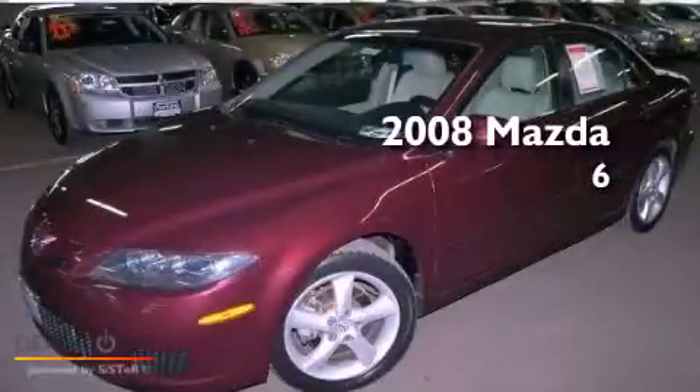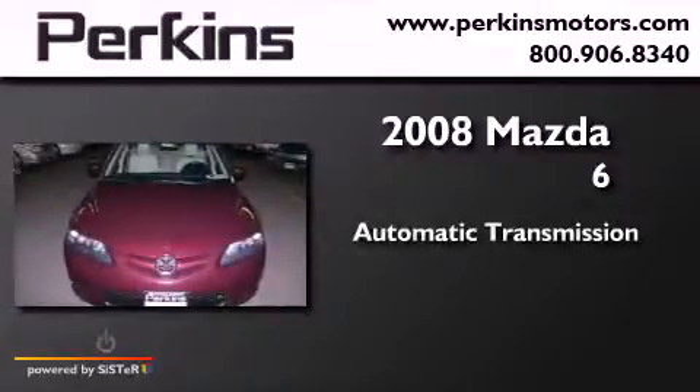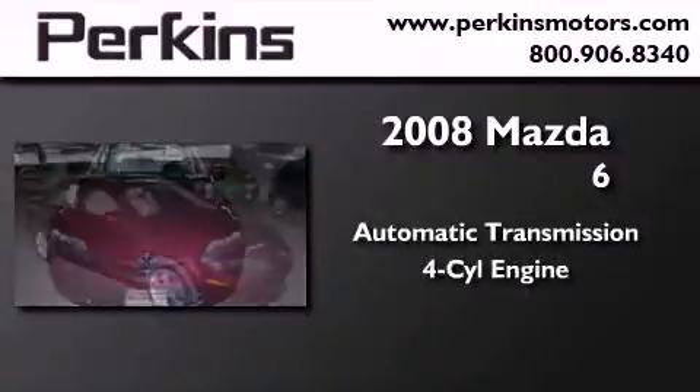This is a 2008 Mazda 6. This car has an automatic transmission and an inline four-cylinder engine.